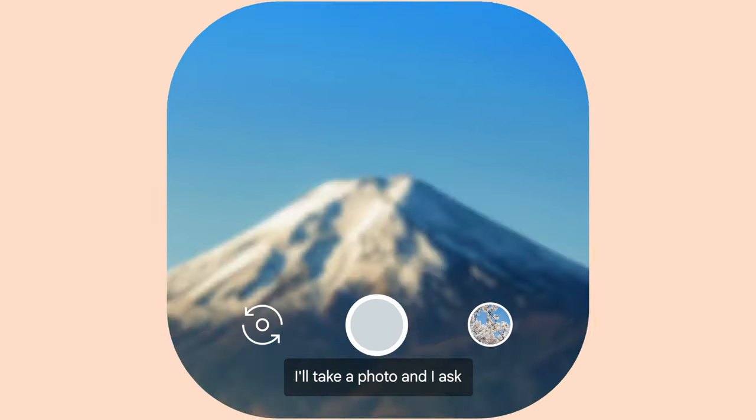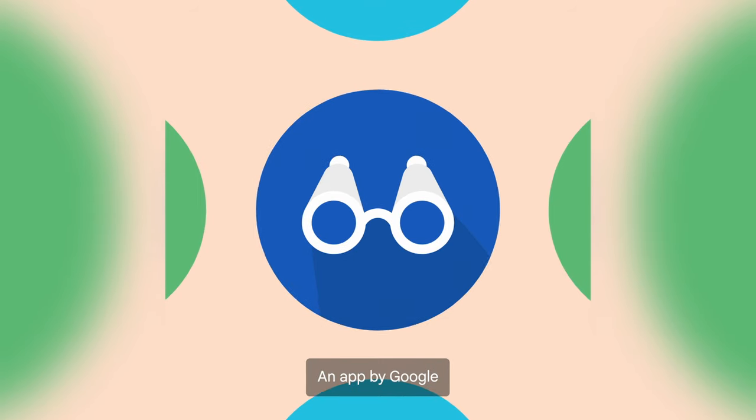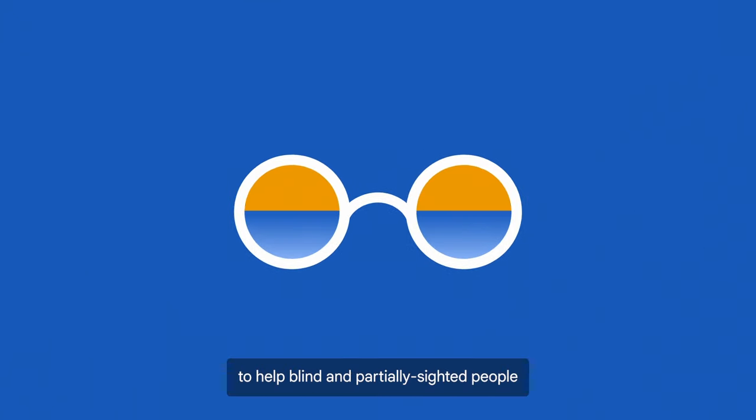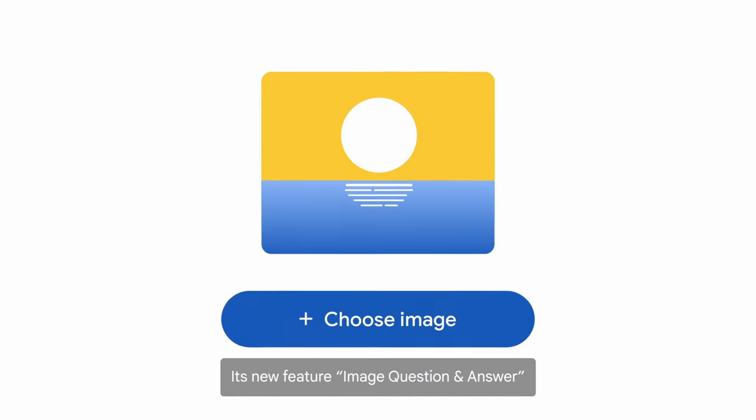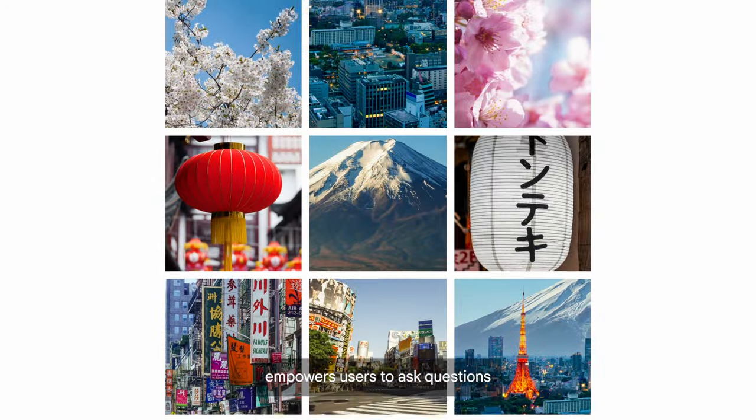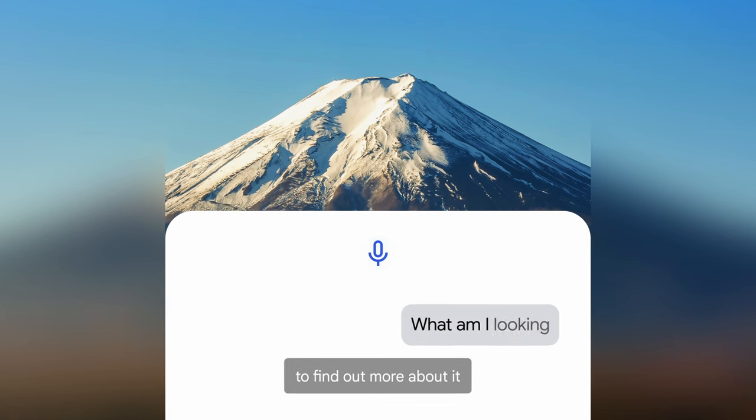I take a photo and I ask, what am I seeing? Meet Lookout, an app by Google to help blind and partially sighted people perceive the world with AI. Its new feature, Image Question and Answer, empowers users to ask questions about an image they upload to find out more about it.